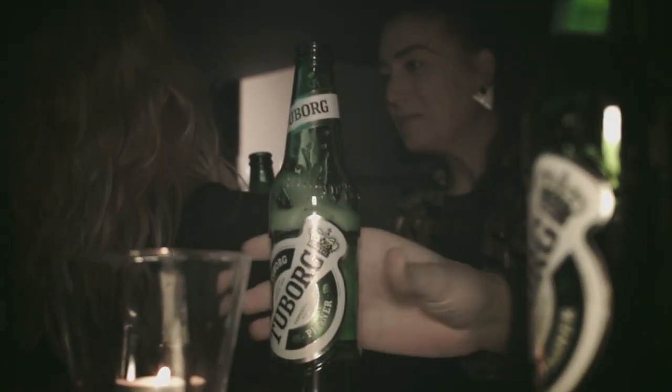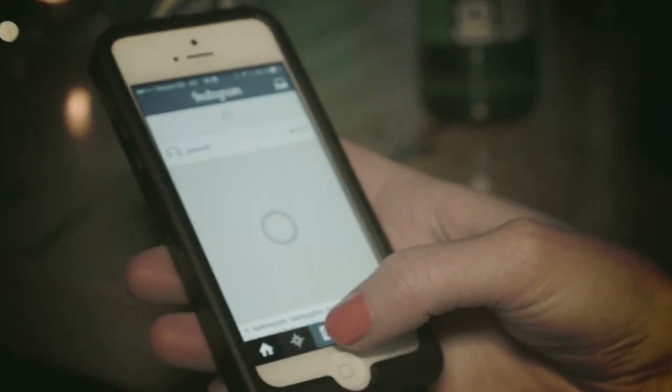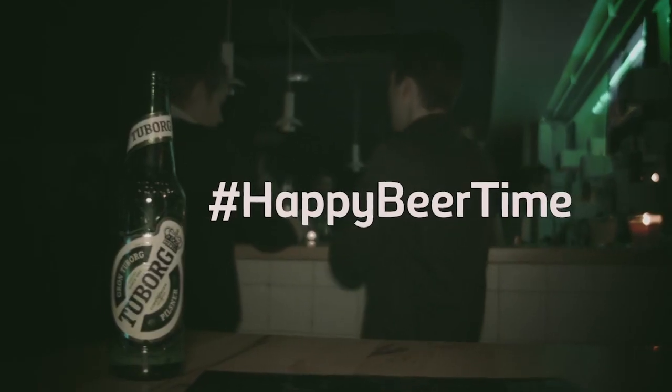As if a better deal on your favourite beer wasn't enough, the great thing about Instagram is that it tells your non-present friends where you are, what you're doing and what you're drinking. Who knows? Maybe they decide to drop by, making the Happy Beer Times even happier. Say Cheers!